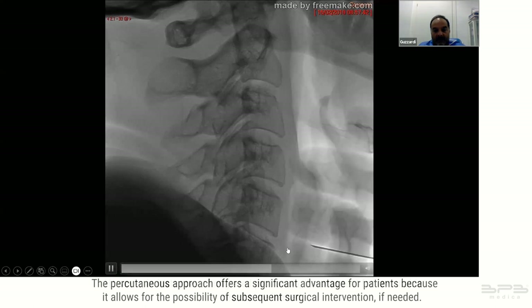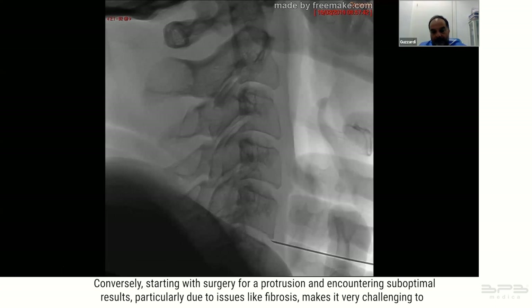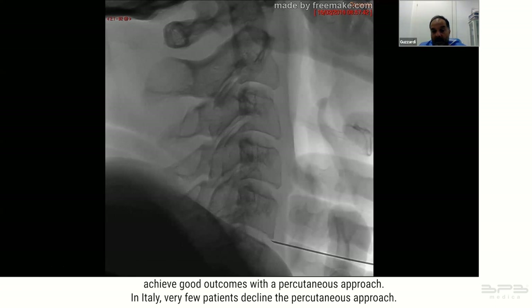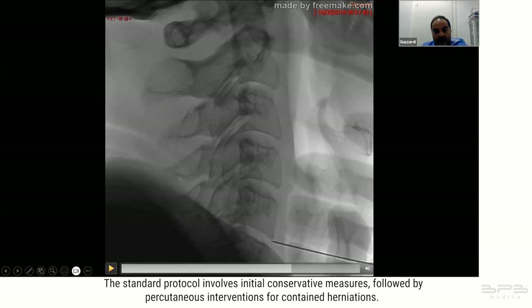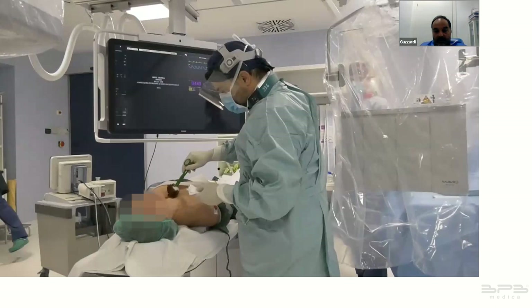The percutaneous approach offers a significant advantage because it allows for the possibility of subsequent surgical intervention if needed. Conversely, starting with surgery for a protrusion and encountering suboptimal results — particularly due to issues like fibrosis — makes it very challenging to achieve good outcomes with a percutaneous approach afterward. In Italy the standard protocol involves initial conservative measures followed by percutaneous interventions for contained herniations, with surgical interventions reserved for migrated herniations or severe movement deficits.